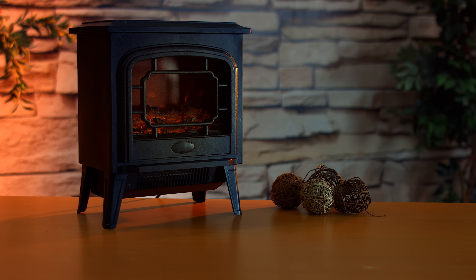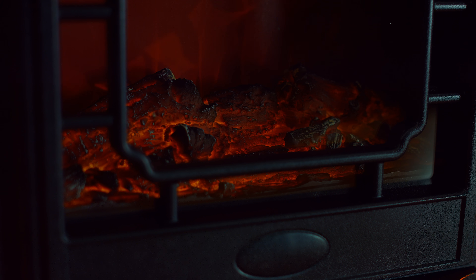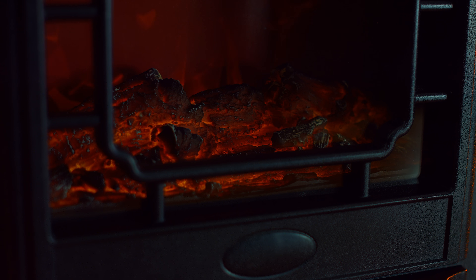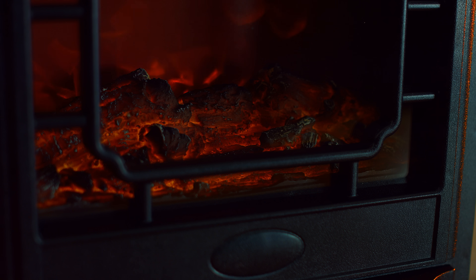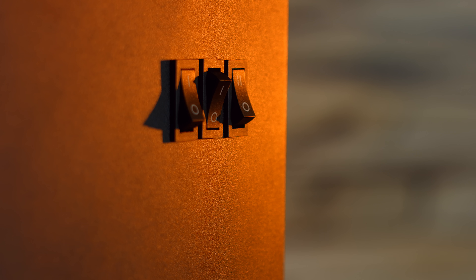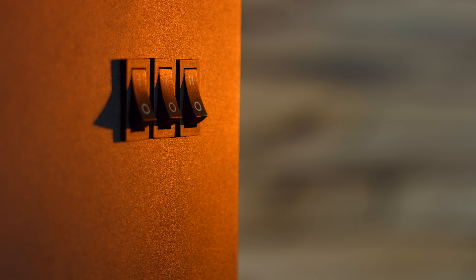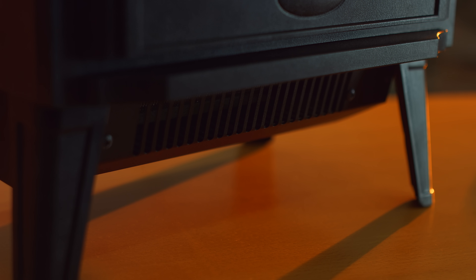Und wir haben noch ein weiteres Modell für Sie – wenn Sie jetzt sagen, der hat mir schon sehr gut gefallen, aber ich mag es ein bisschen nostalgischer. Ich bin da vielleicht auch mit Holz eingerichtet. Selbstverständlich hier im Design von Carlo Milano: ein elektrischer Kaminofen, ein Heizlüfter, der hier auch diesen Flammeneffekt zaubert, der aber wirklich vom Design dann sich perfekt auch in dieses Nostalgische einfindet.